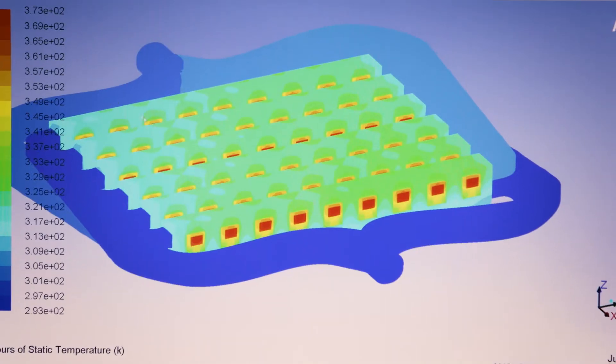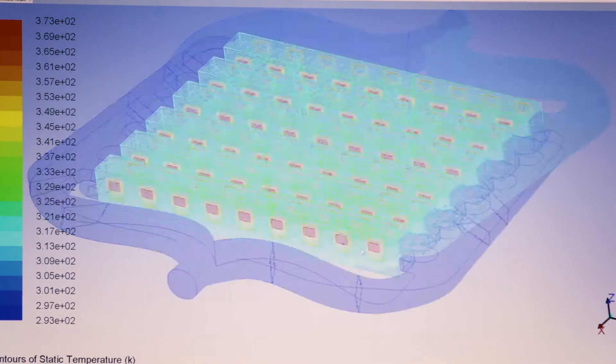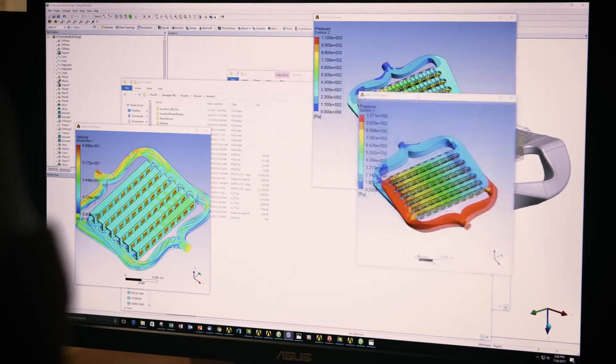We looked around for various potential opportunities of different tools to do that, and it was clear that ANSYS has got the broadest footprint across all those physical domains. It's not just a matter of the individual excellence of the different simulation codes that are part of the ANSYS family; it's the fact that ANSYS provides this platform for linking them together.